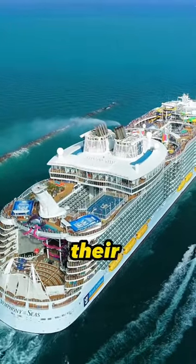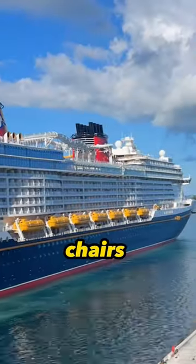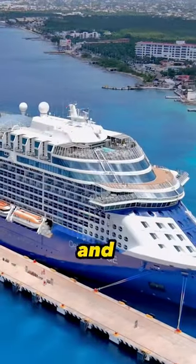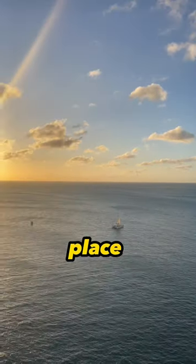Items People Forget To Bring On Their Cruise Part 1. Number 1: Towel Clips For Deck Chairs. While cruising, it can and will get windy, and these little clips will keep your towel in place.